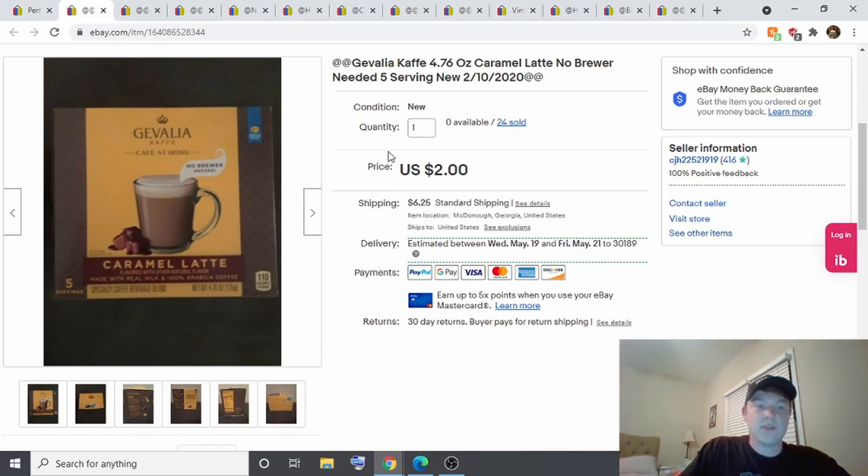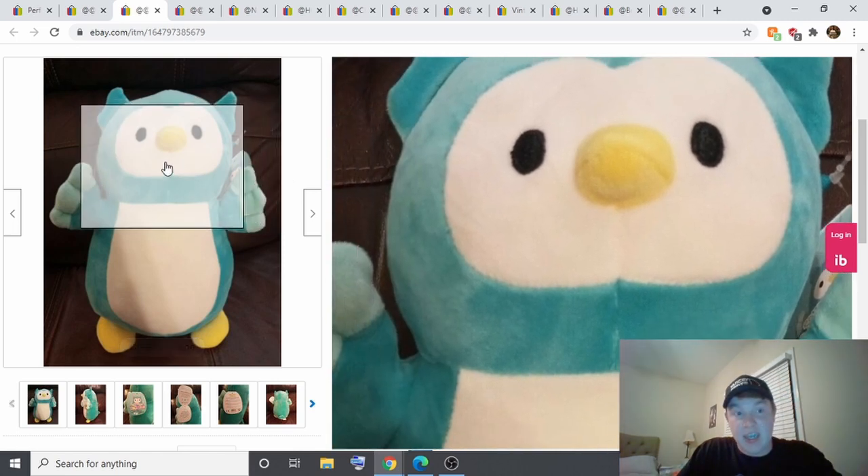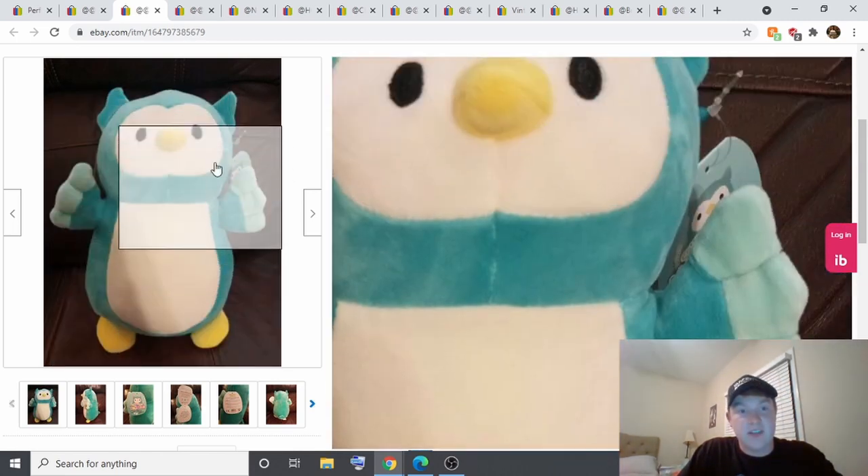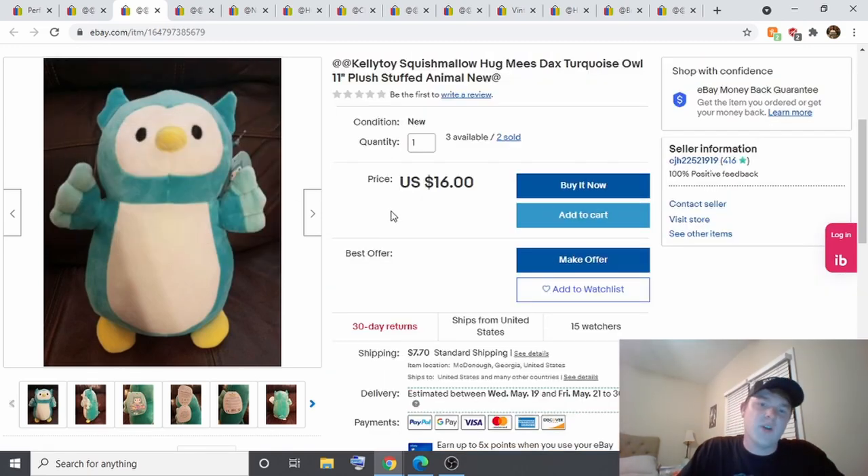The next one is pretty interesting — these Squishmallows. They're really getting popular. I walked into a local Dollar Tree and found a whole bin of them: a unicorn, an owl, and a couple of different ones. I sold two within this week — one for $12 and one for $16 at full price.